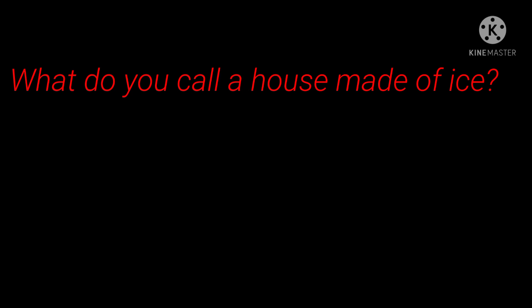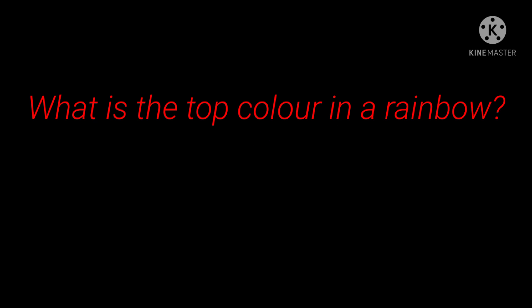9th question: What do you call a house made of ice? Answer: Igloo. 10th question: Which is the largest animal in the world? Answer: Blue Whale.